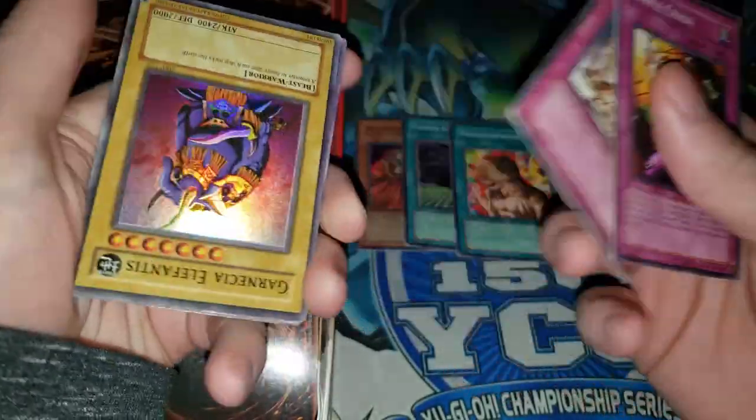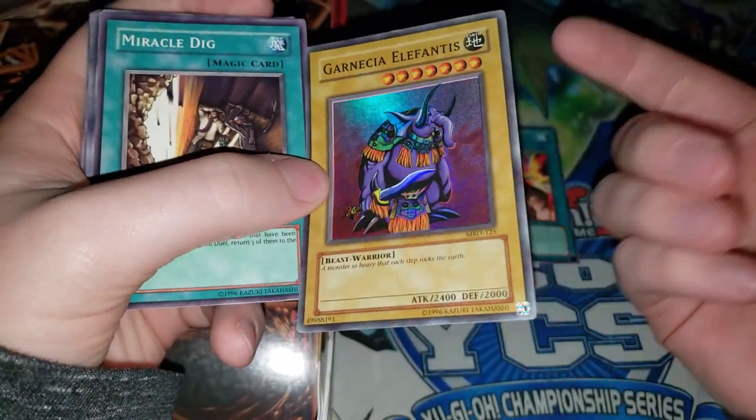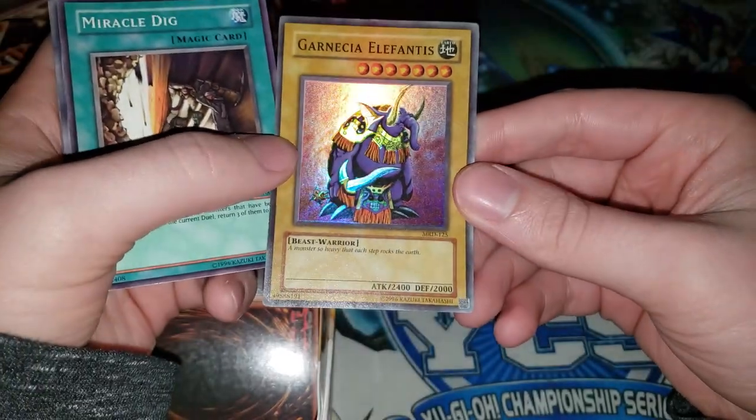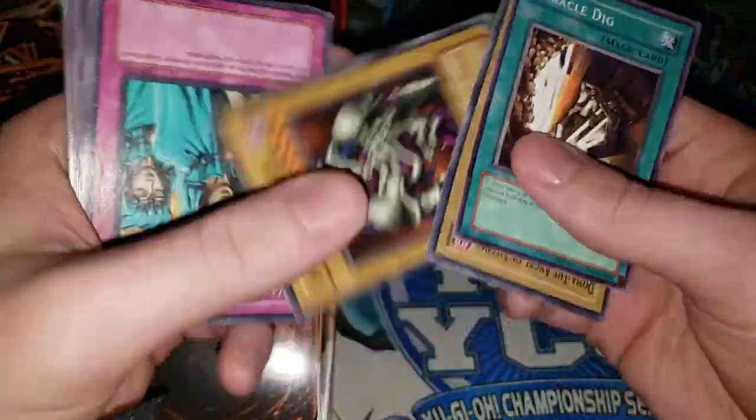We have Bubble Crash, Disarmament, another super rare. We have this Giant Elephant — I think that's what it means, it's some language for Giant Elephant. Pretty funny card. Level 7 with 100 less attack than Dark Magician. It is cool though that we have a Summon Skull.